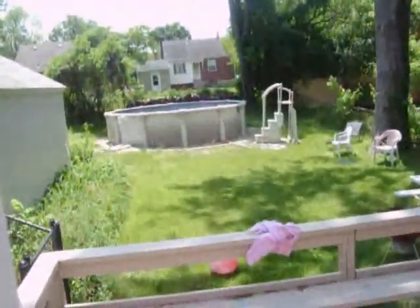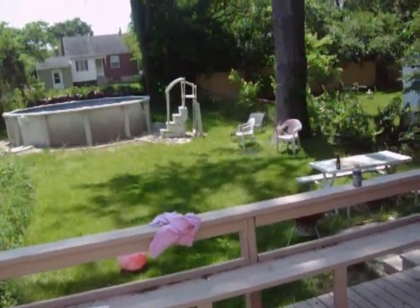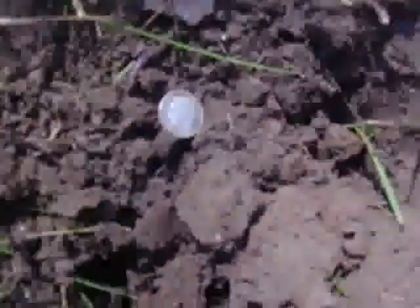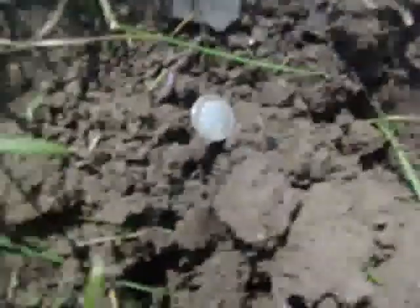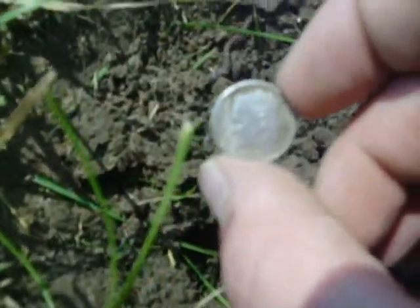We're at Brandon Digger's house. We found some silver here the other day, so we're going to check it out again and see what we can get. Very first hole — I knew this was going to be better than the other place. Already found a Rosie! 1960 Roosevelt dime. Hopefully we can find some more.